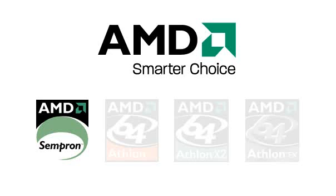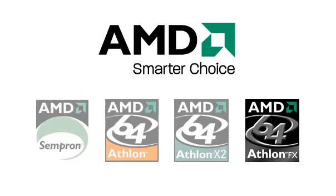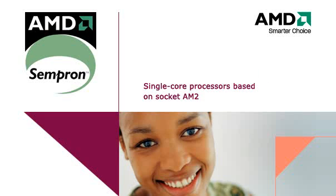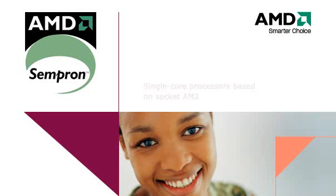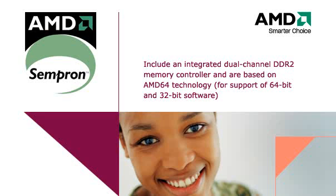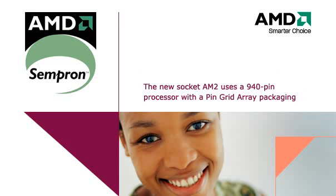The AMD Sempron processor is AMD's value offering with the right combination of affordability and performance. In May 2006, AMD released new versions based on the new socket AM2. These single-core processors include an integrated dual-channel DDR2 memory controller and are based on the AMD 64 architecture, which allows processors to run 64-bit software while also supporting commonly used 32-bit software like Windows XP. The new socket AM2 uses a 940-pin processor with a pin grid array packaging.